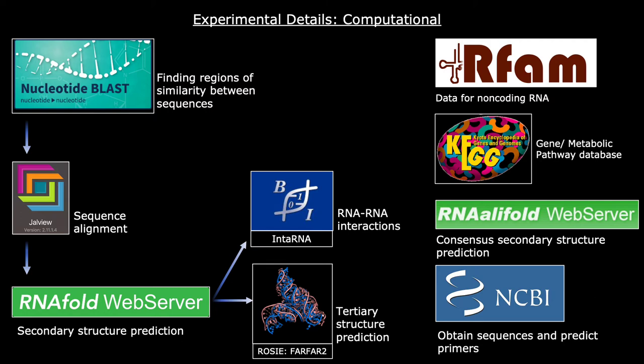In order to identify the function and structure of ASDS, several computational software tools were used. NCBI BLAST-2 was used to obtain the sequences of ASDS for different Streptococcus species. Jalview was then used to align the obtained sequences and confirm conservation between them. RNA fold was then used to perform secondary structure predictions, and IntaRNA was used to check for RNA-RNA interactions within the genome and postulate functions of the sRNA of interest.